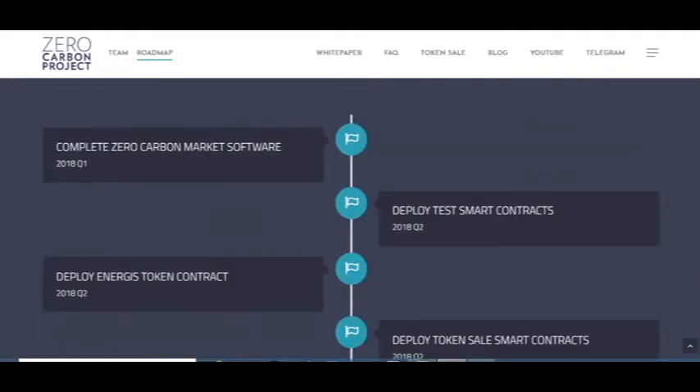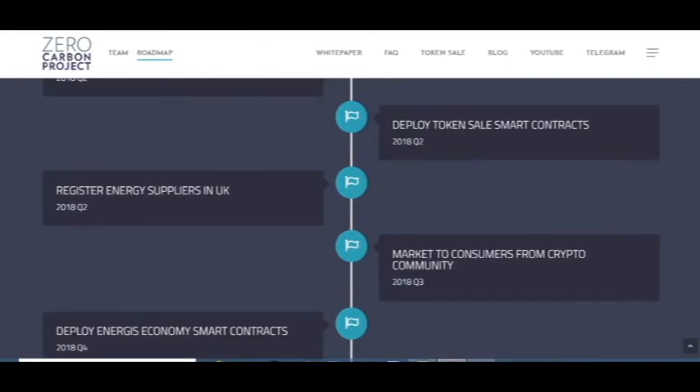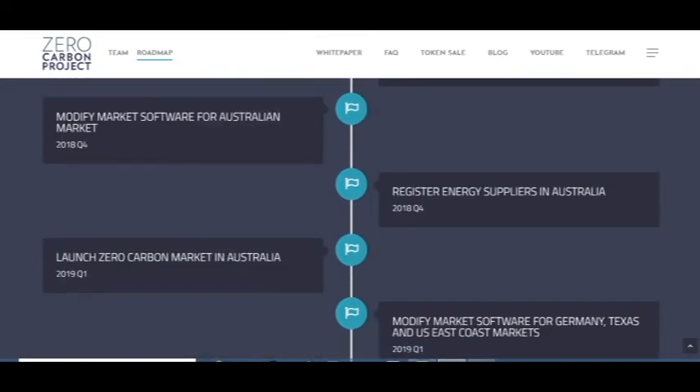Now I want to discuss the roadmap and their plans. At the beginning of this year they completed the zero carbon market software, then deployed smart contracts, deployed the token sale smart contracts, and registered energy supplies in the United Kingdom, marketing to consumers from the crypto community. Then they registered energy supplies in Australia — so you can see this project is international.